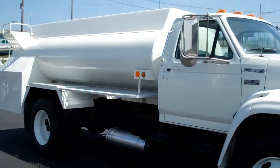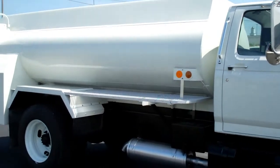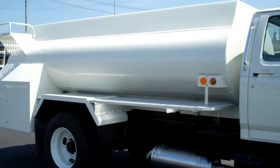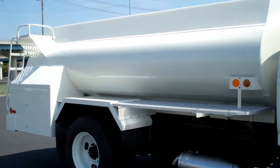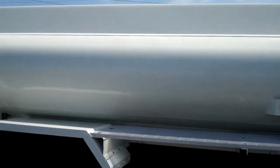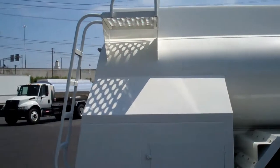The tank is a 1998 ALMAC 1,200 gallon two compartment steel tank. Compartment sizes are 600 and 600. It's a double bulkhead, has two two-inch Roper pumps, two LC meters, and registers.